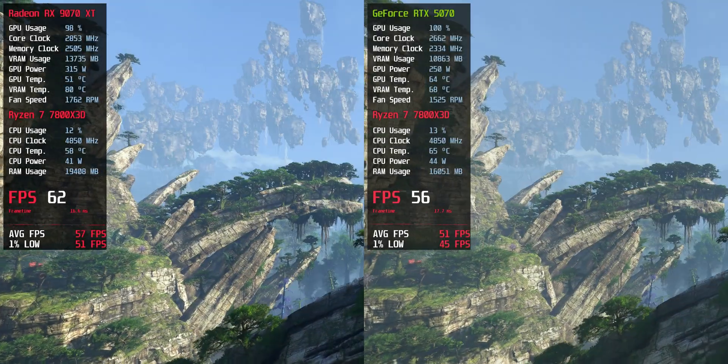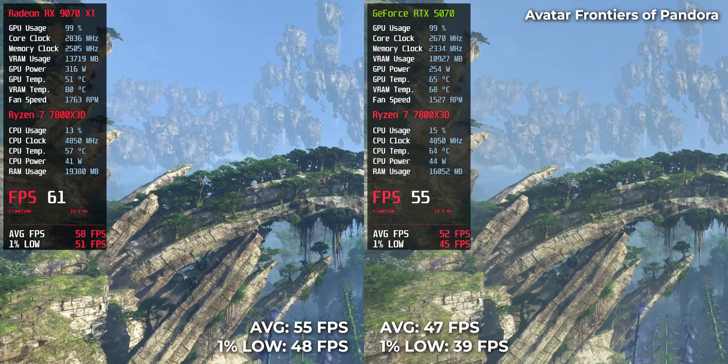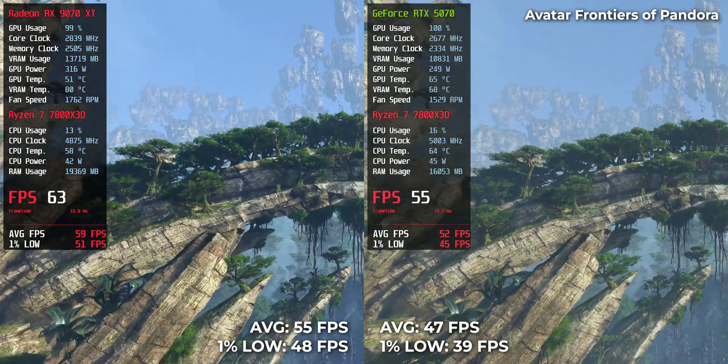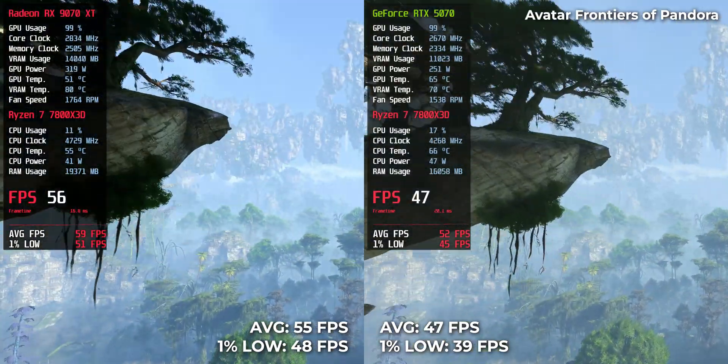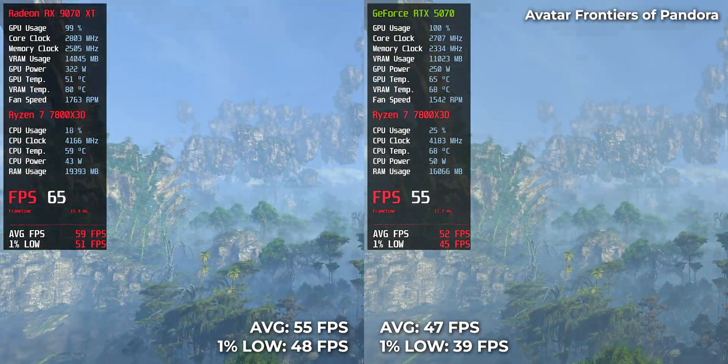Avatar: Frontiers of Pandora — RTX 5070 gave 47 FPS, while RX 9070 XT pushed to 55 FPS. Not flawless on either side, but smoother on Team Red.